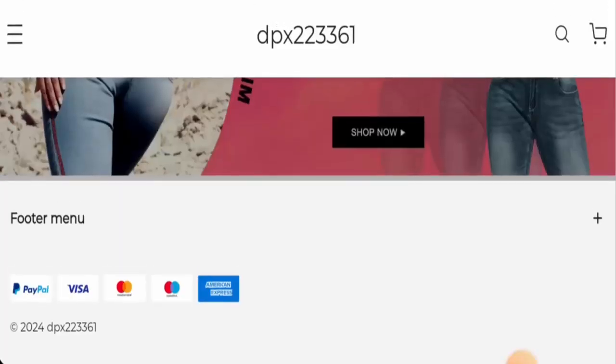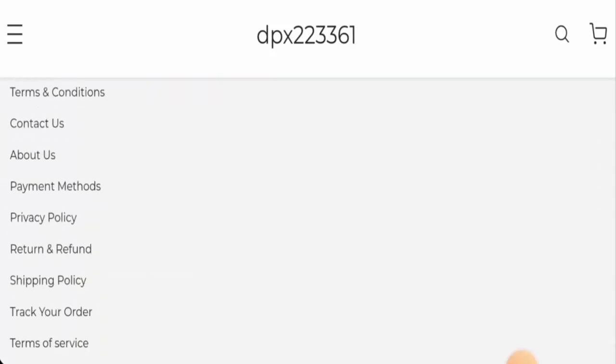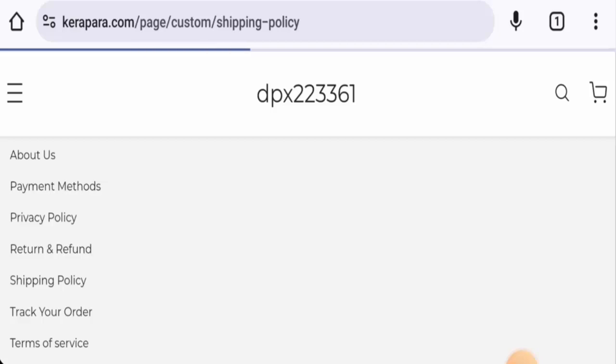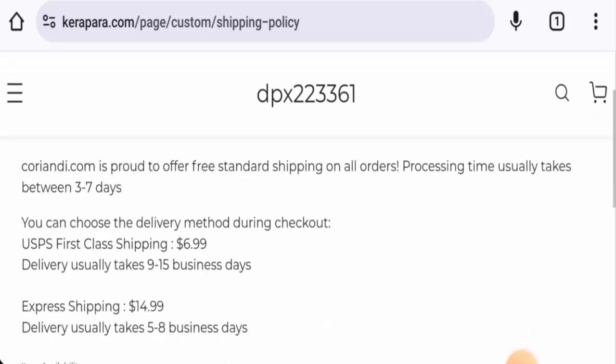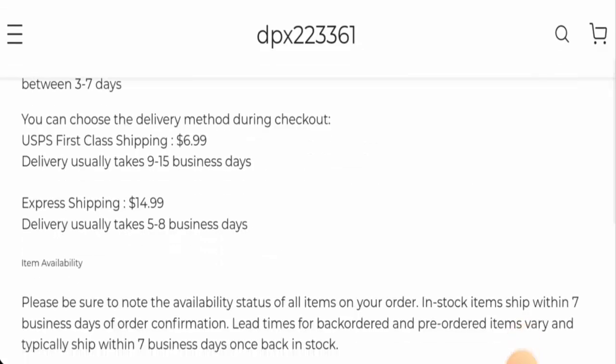Starting with their payment types, they accept PayPal, Visa, Mastercard, Maestro, and American Express. For shipping, go to the footer menu and then the shipping policy page. Processing usually takes three to seven days. By USPS Plus Class shipping, delivery takes nine to fifteen business days at a cost of $6.99. By Express shipping, delivery takes five to eight business days at a cost of $14.99.